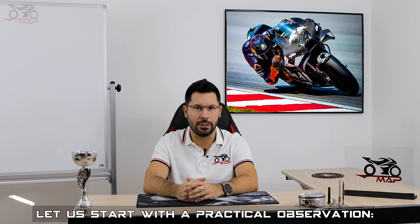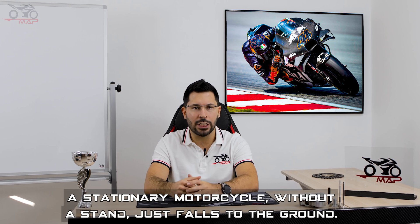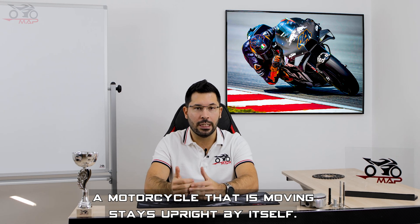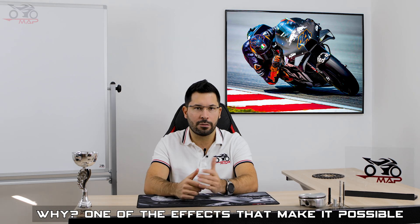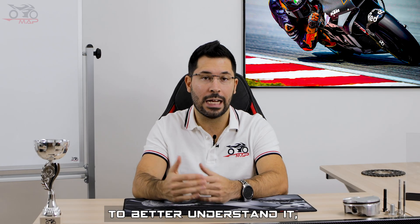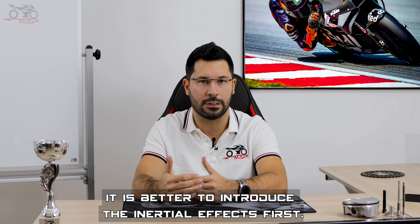Let us start with a practical observation. A stationary motorcycle without a stand just falls to the ground. A motorcycle that is moving stays upright by itself. Why? One of the effects that make it possible is precisely the gyroscopic effect. To better understand it, it is better to introduce the inertial effect first.